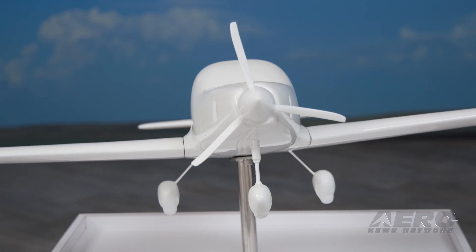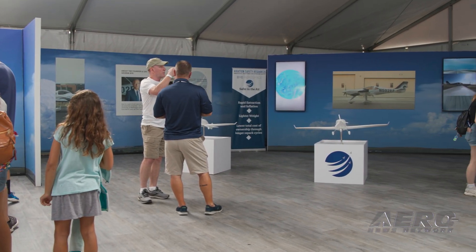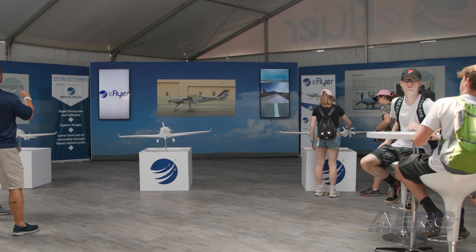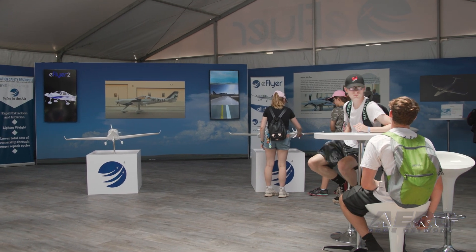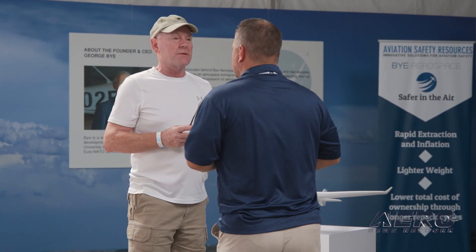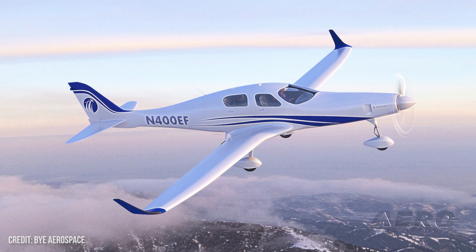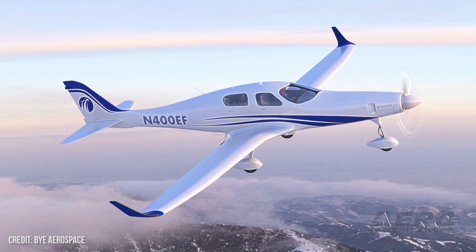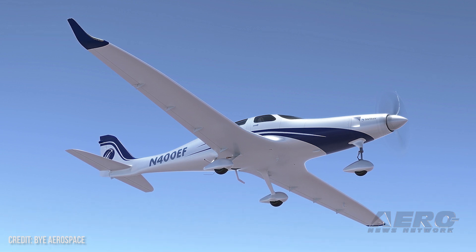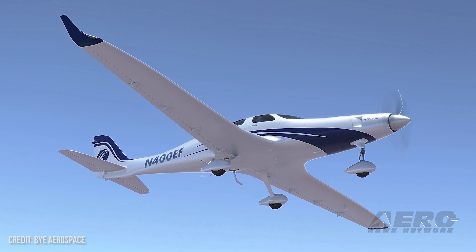The E-Flyer 4 delivers over 1,000 feet per minute rate of climb, 200 knots at 200 kilowatts, 330 nautical mile range, and no payload exchange. The fuel-payload exchange that we normally experience when planning a flight — trading fuel for payload and paying attention to density altitude and temperature — is much, much simplified with electric. All of the specifications on this aircraft create a new paradigm in utility, in air taxi, in transportation.